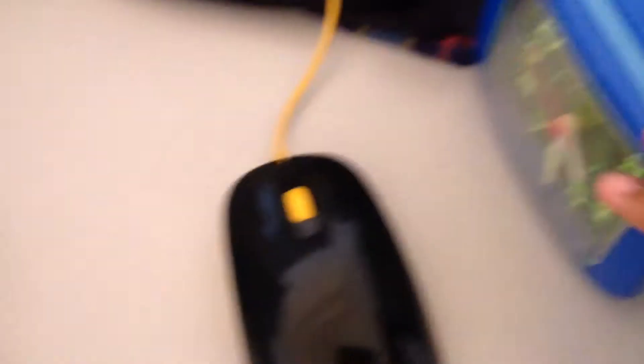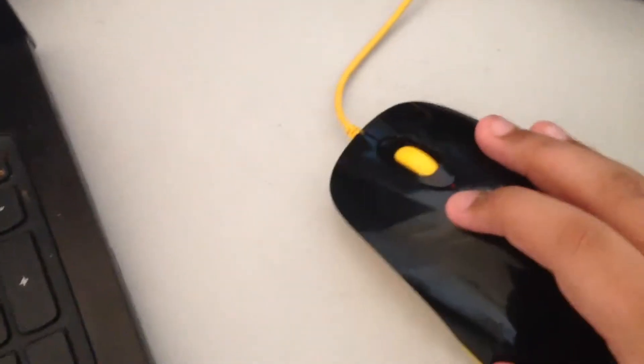So here is my computer — watching Jack as always. Here we have a plastic yellow mouse, works the best. And here's all my specs. It is actually an IdeaPad — a Lenovo IdeaPad computer.